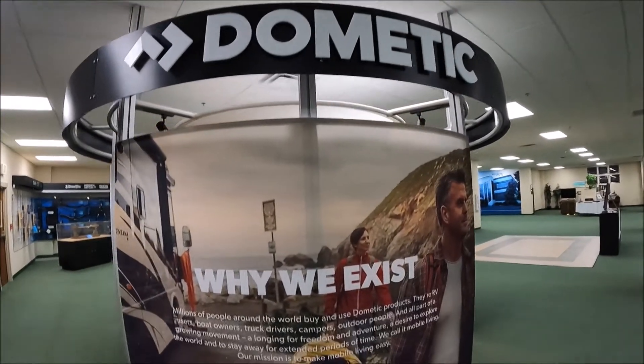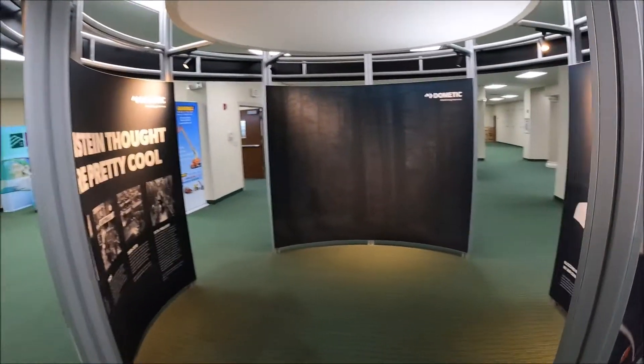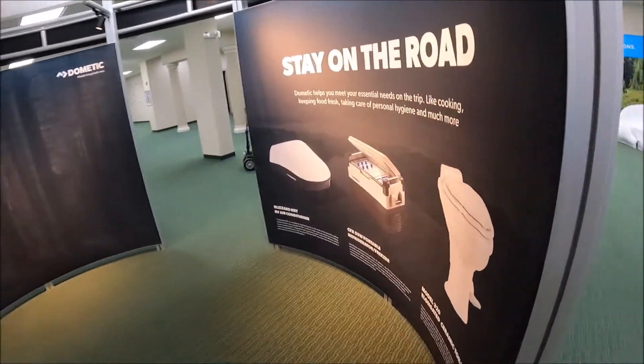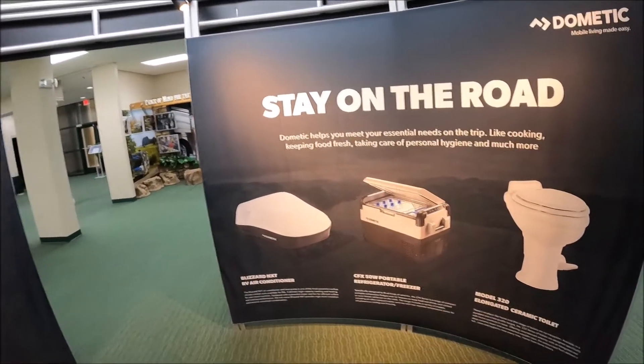And here is the Dometic display — toilets, refrigerators, air conditioning.